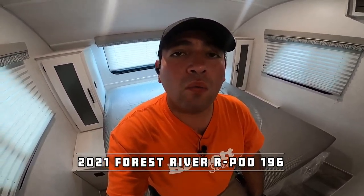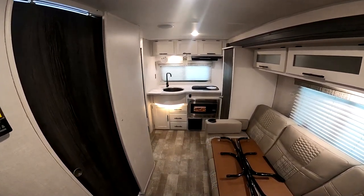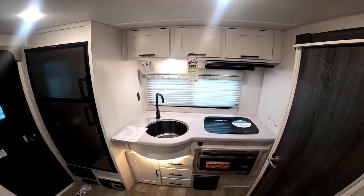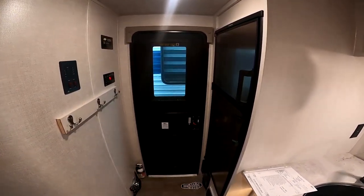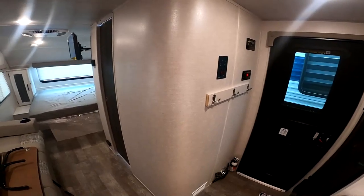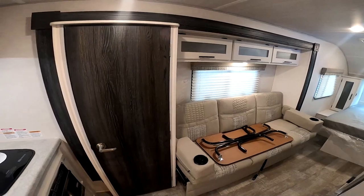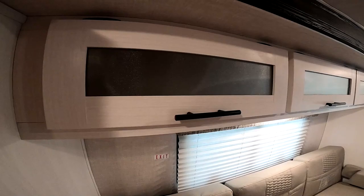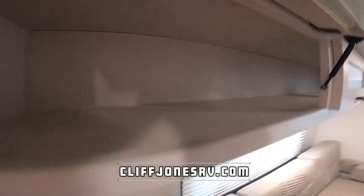I want to make this quick video for you to show you this awesome 2021 Forest River R-Pod 196. We did discuss it in detail today on the phone, but I want to make this video because this is aesthetically new. The floor plan and most of the features are going to be the same as the early 2021 we had and the 2020 as well, but I really appreciate the upgraded interior colors like the cabinetry having white versus brown. It's very modern. Tons of storage in the R-Pods. They are super efficient.